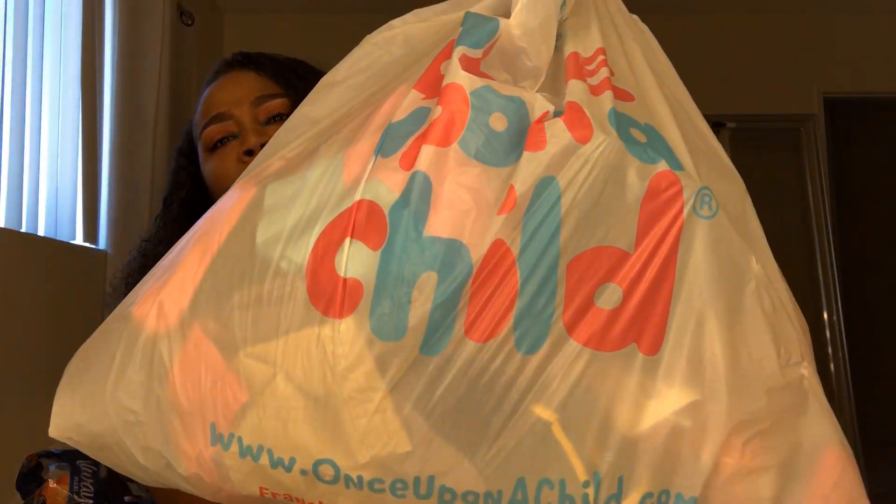Welcome back to my channel! Today we're doing a huge Once Upon a Child haul. I'm going to show you guys what I got for my kids. If you don't know what Once Upon a Child is, it's a children's thrift store — like a Plato's Closet — where people donate or sell their old stuff that's in good condition but they just don't wear anymore, or they need money.